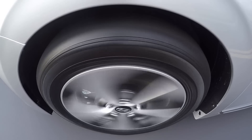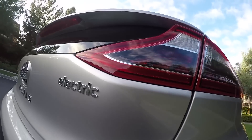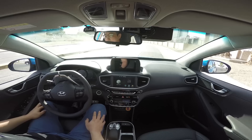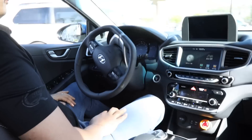Hyundai is building self-driving prototypes on its IONIQ platform, which comes as a regular hybrid, a plug-in hybrid, or a pure electric. It says the idea is to make a self-driving car at a price point attainable by an average buyer — not just throw tech at a project and then try to cut costs afterwards.